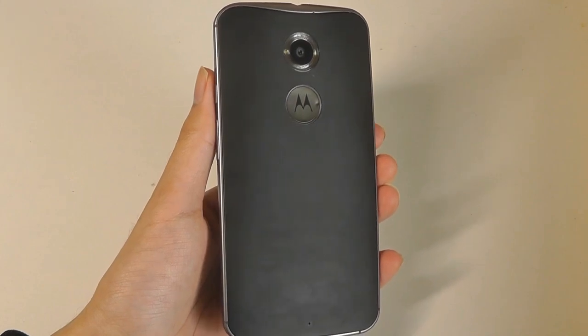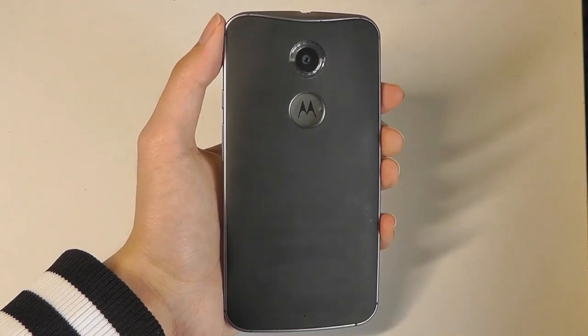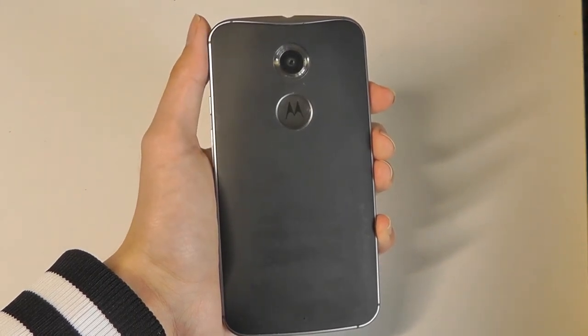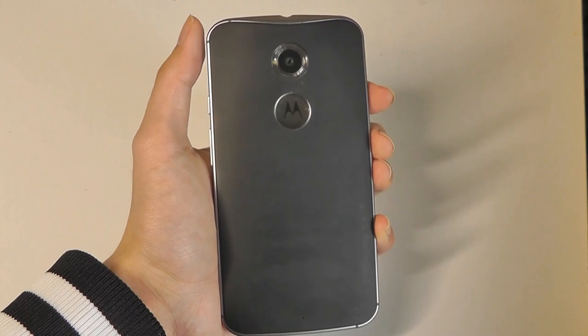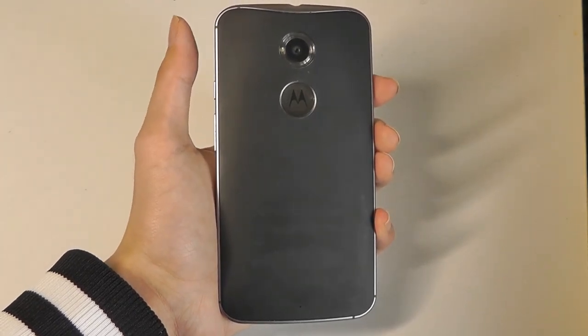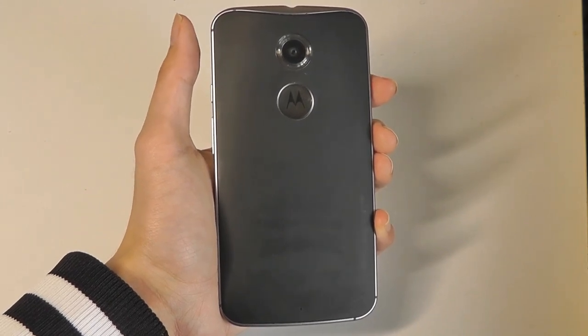The Moto X is unique because at the time Motorola was pushing for customization — they allowed you to engrave the back of the case if you wanted to, writing your name or a logo on it, which is a very cool touch. Furthermore, the Moto X was never a super expensive phone despite having flagship specifications. For example, it sold for only around $300 at the time.